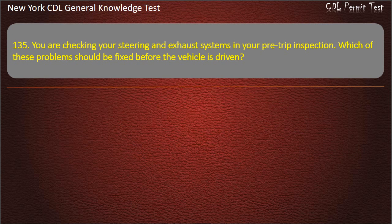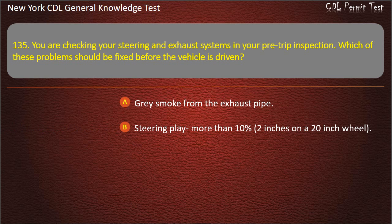Question 135. You are checking your steering and exhaust systems in your pre-trip inspection. Which of these problems should be fixed before the vehicle is driven? Gray smoke from the exhaust pipe. Steering play more than 10% (2 inches on a 20-inch wheel). Oil on the tie rod. Answer: Steering play more than 10% (2 inches on a 20-inch wheel).